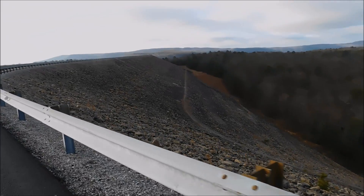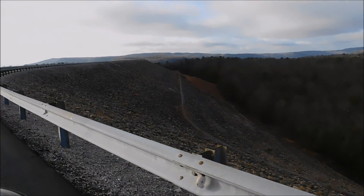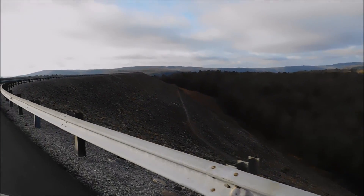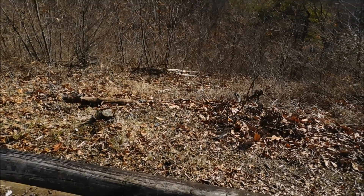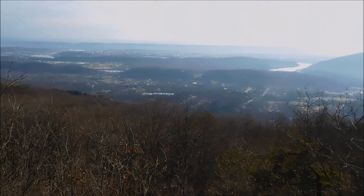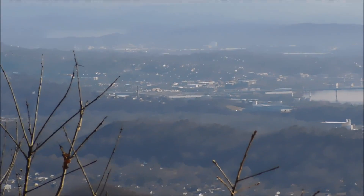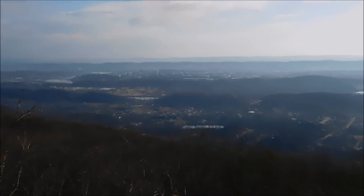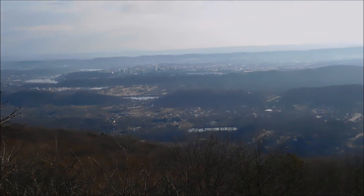They say this is the biggest rip rap dam in Tennessee. You can see it goes a long way down there. Just on the other side of the lake there's a nice beautiful view of downtown Chattanooga. How many feet in elevation are we? Lookout Mountain is only like 1,100 feet and change, so we're probably around a thousand feet in elevation. There you have it — the Raccoon Mountain Pump Storage Plant.